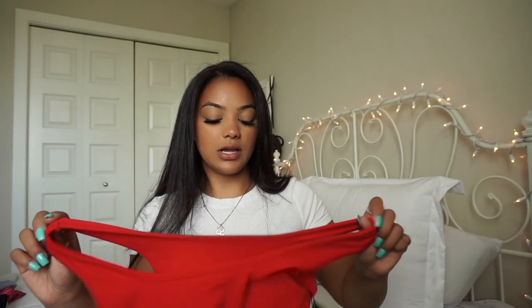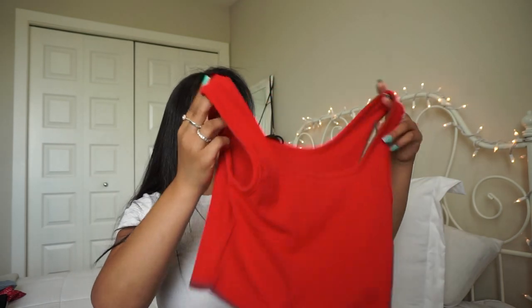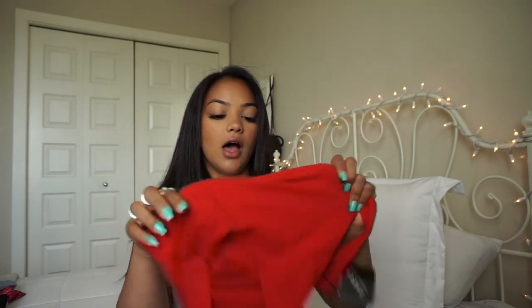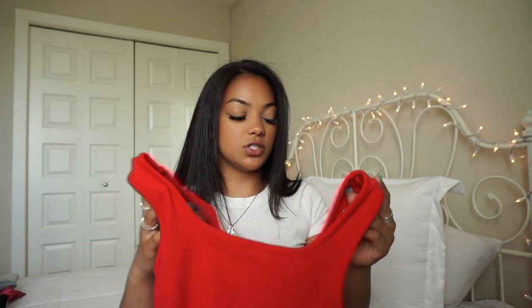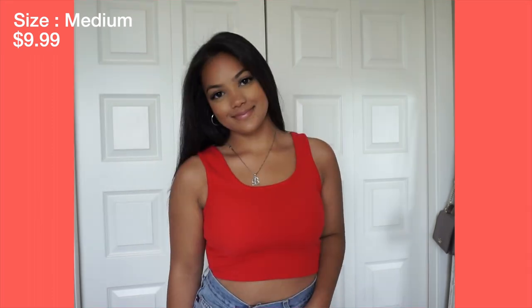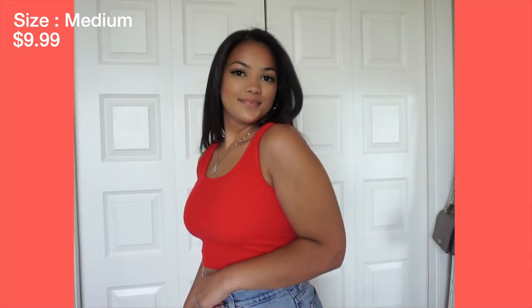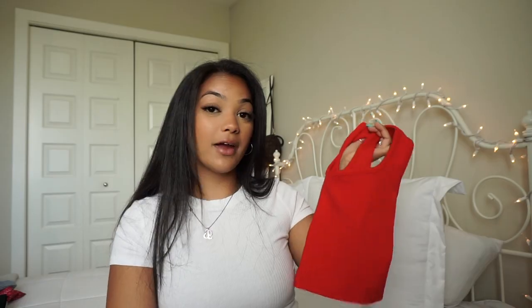Next I got a plain red tank top. I don't really have any red tank tops so I was like, let me pick one up. It's a stretchy material. I got one of these in like a dusty rose color and it was a different material, which is weird — same shirt but different material. I really love this color and it just makes my tan pop even more. I kind of stopped wearing colors, so I'm excited to wear this. I think it'll look good with just jeans and a sweater or something.